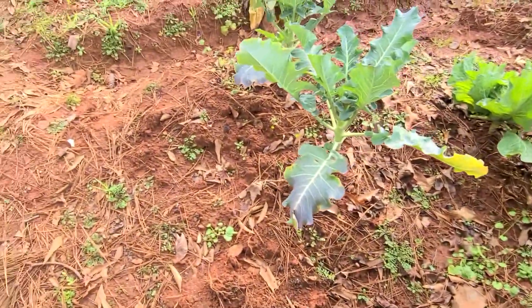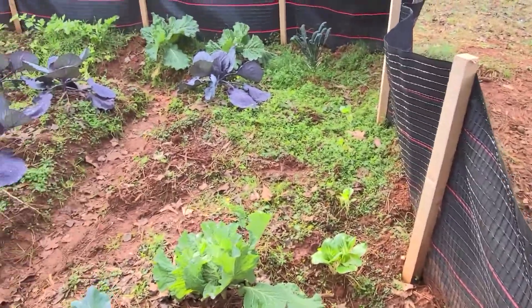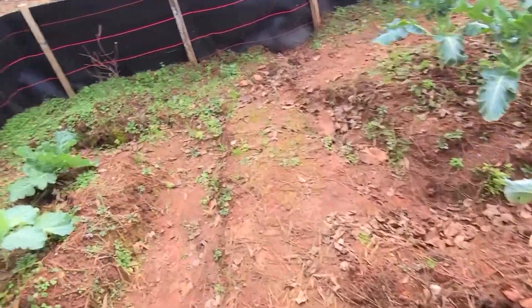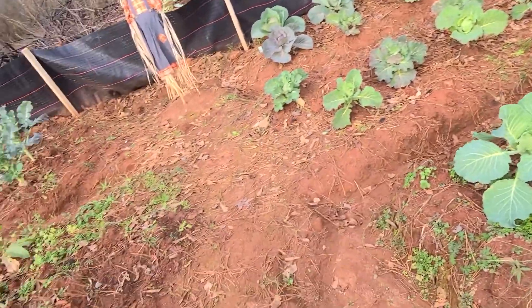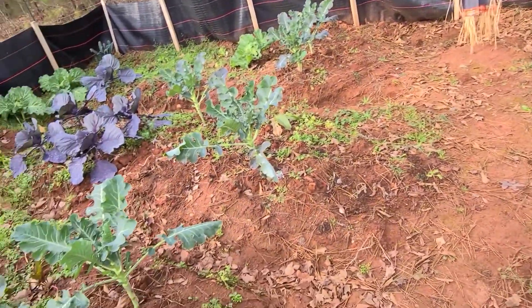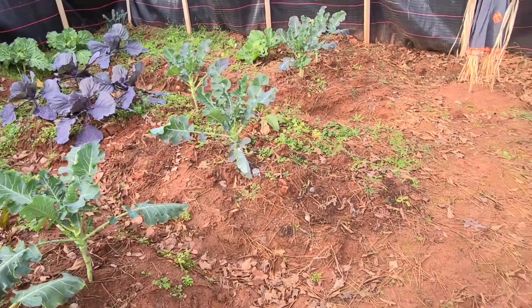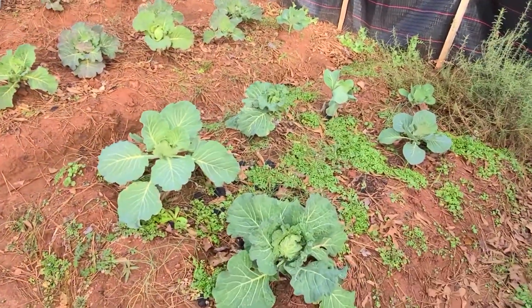We move on. As gardeners, not everything's gonna be perfect, right? We learn and we move on. Maybe next time I'll cover the cauliflower with some kind of overhead covering - maybe that'll help.